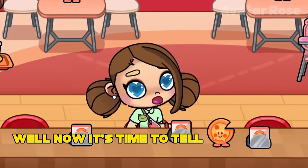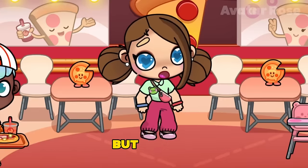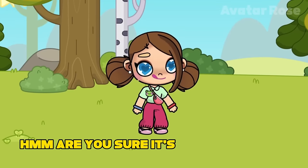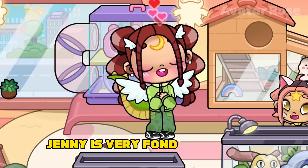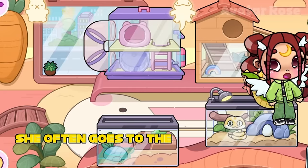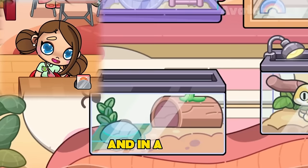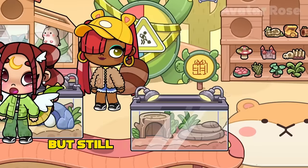Now it's time to tell you about a character that at first glance is not strongly associated with animals. But it's not — this is Jenny, and she's wearing a dragon's tail and wings. Actually, it's a reptile's tail. Jenny is very fond of reptiles, and in particular, chameleons and lizards. She often goes to the reptile room to look at them. That's just reptiles do not like to go outside, and they almost always sit behind a stone and in a log. Because of this, Jenny rarely gets to see them. But still, sometimes she does.